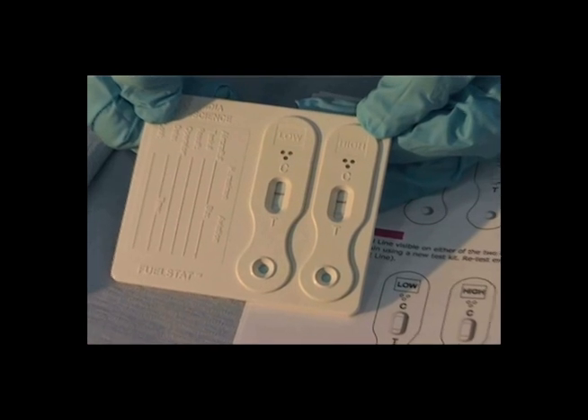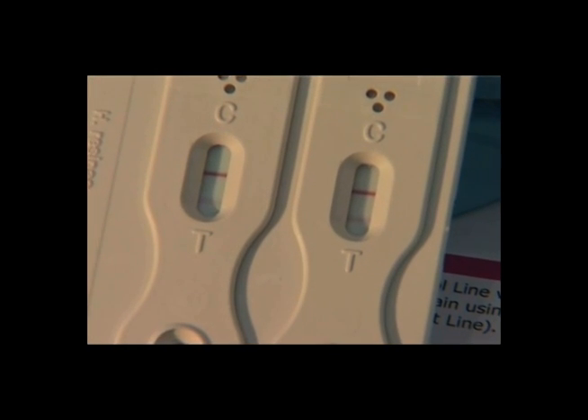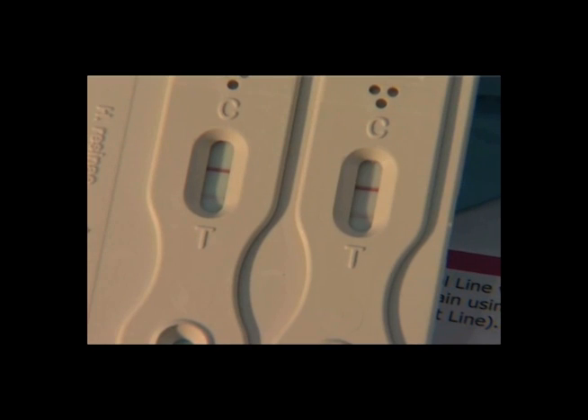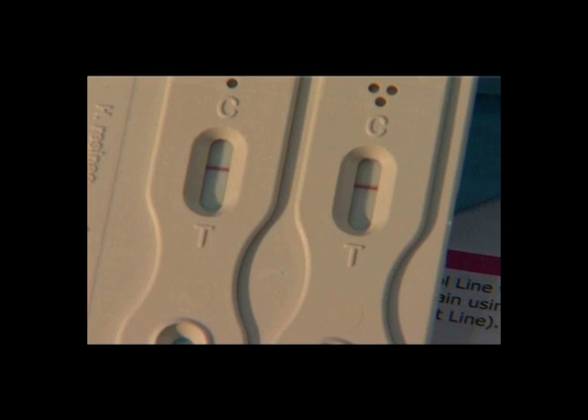Use the instruction leaflet to interpret the results. This paddle shows a negligible result, clearly illustrated with two control and two test lines. The contrast between the control and test lines is normal. This is a low positive result showing two control lines and a test line on the high lateral flow device; there is no test line on the low device. This is a high positive result: the two control lines are present but there are no test lines on either the low or high lateral flow devices.